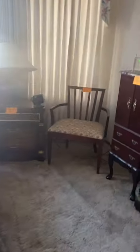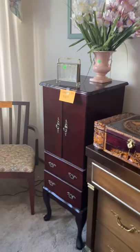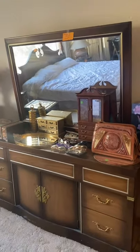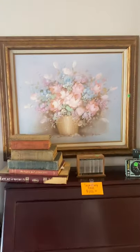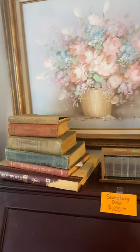Here's the other nightstand. We have a vintage chair, a stand-up jewelry box, a couple of other jewelry boxes. Here's a dresser with mirror — the matching nightstands and dresser. We have a secretary desk and another original painting, a couple of vintage books.